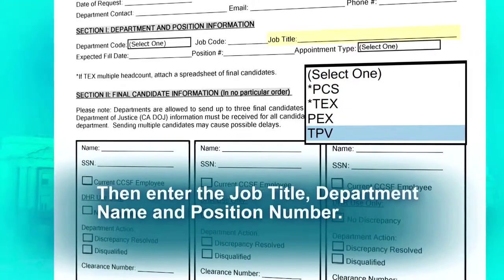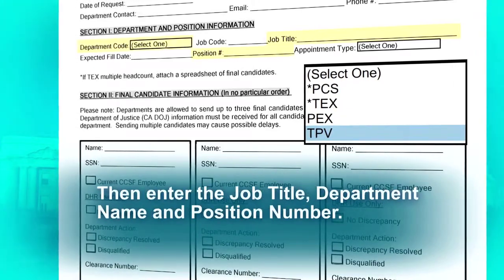Now you are ready to enter the job title, department name, and position number.